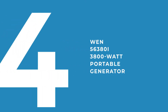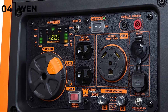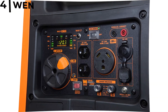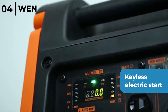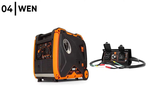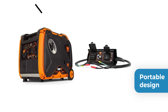Number 4 on our list is the WEN 56380i 3,800W Portable Inverter Generator. It has a digital wattage meter with an easy-to-read display so all the information is at your fingertips. It has a keyless electric start and is super quiet to run, plus a fuel shutoff which maximizes the lifespan of the generator. The WEN 56380i features a multi-purpose lightweight portable design with built-in wheels and a collapsible handle, making it simple to store or transport.